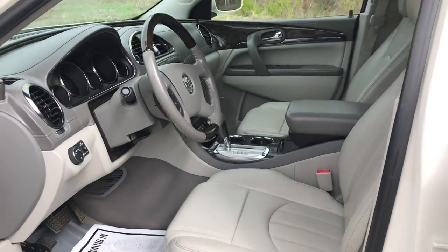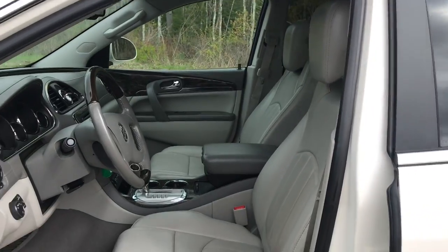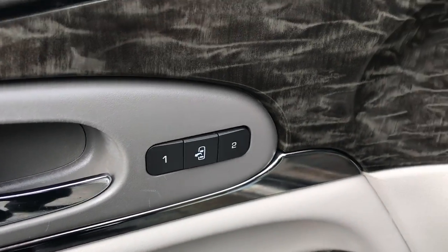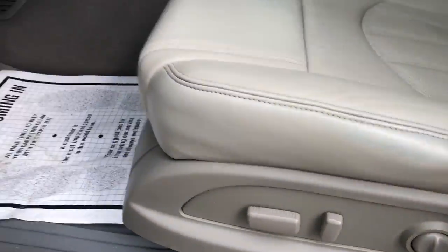Take a look at the interior here — you get a light gray leather interior. On the door panel you get power windows, mirrors, and locks, as well as your memory settings for your power driver seat and controls for that.